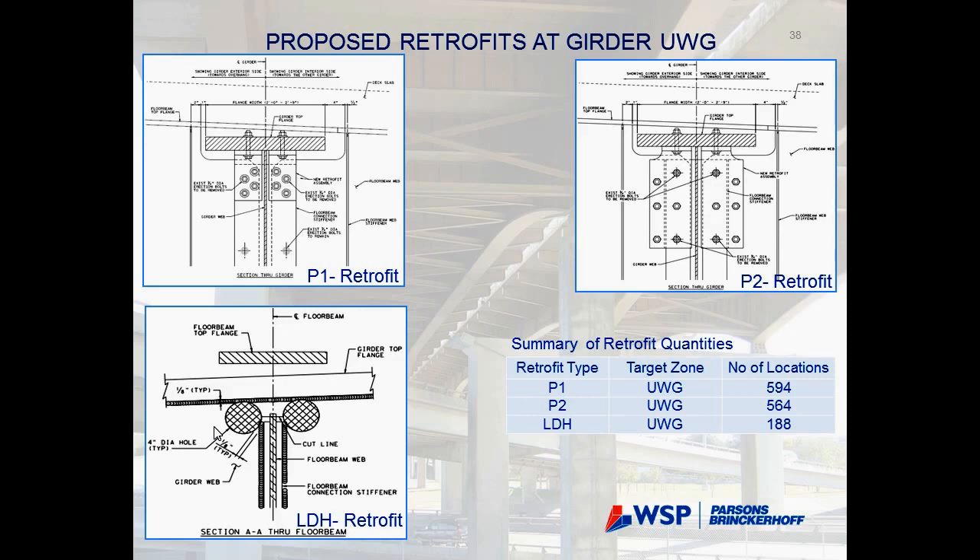We picked the most highly stressed reference connections, performed full fine-mesh analysis, and extracted hot spot stresses at the toes of the welds to evaluate whether each connection meets the 25-year life requirement. The proposed retrofits include a plate assembly (P1) for stiffening the gap area, and large-diameter holes (P2) for loosening — the appropriate retrofit determined by connection behavior and ranking.